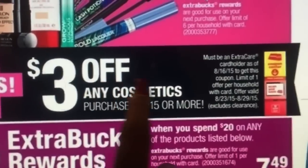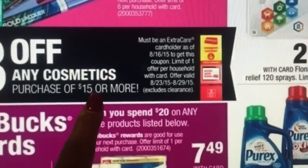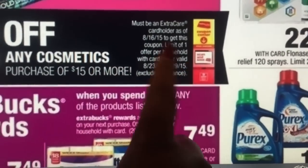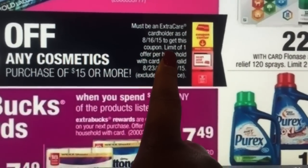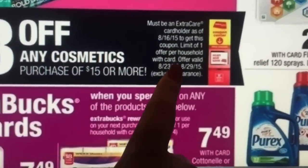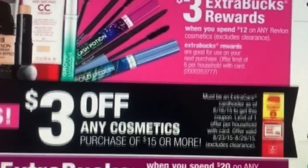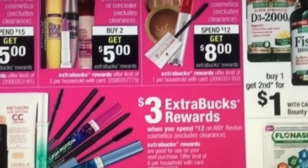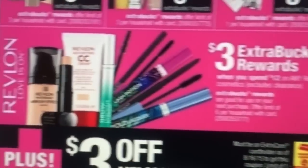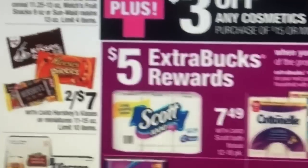You're going to get $3 off of any cosmetic purchase of $15 or more. Everyone's going to get that, but you must be an Extra Care card holder as of 8/16, and there's a limit of one. Some of those have peel-off coupons on them for $3 off, but I haven't found any — I've heard they have some but I'm not sure.